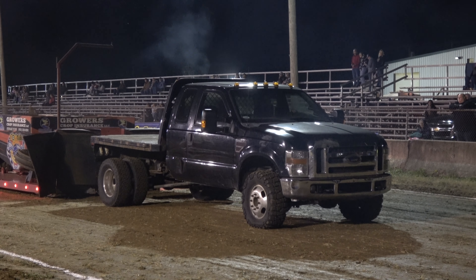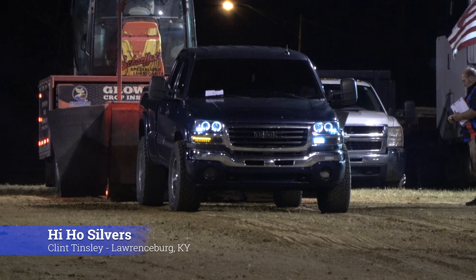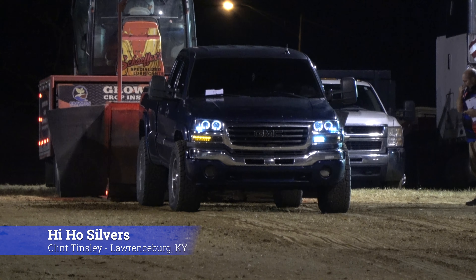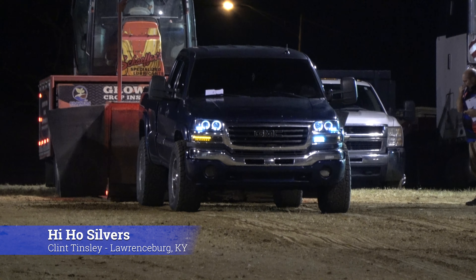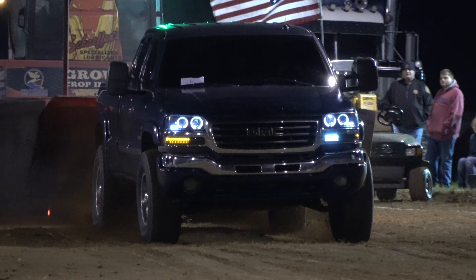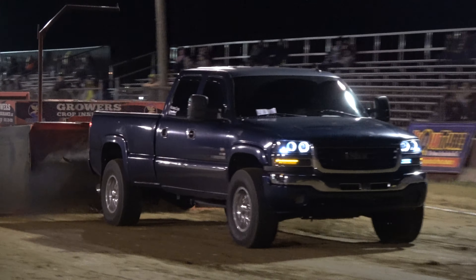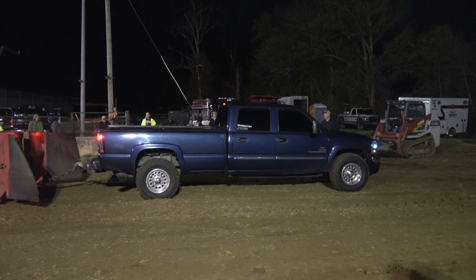We're going truck pulling folks, fire on the truck. We're going trucking. That looks like a Chevrolet — that's a GMC.